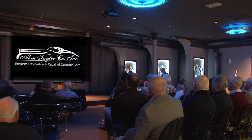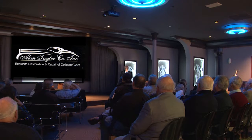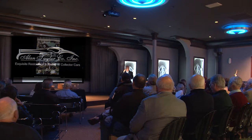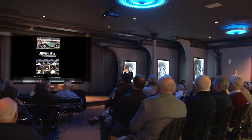Coach built cars — does everybody understand what a coach built car is? When they started building automobiles, the engineer would send the chassis to a coach builder who would build the body, because he was not a body builder — he was a designer, a mechanical engineer. Even today there are still coach built cars. One of the last coach built cars in America was Cadillac. Fisher Body Company and Fleetwood were two of the last major coach builders in the United States.